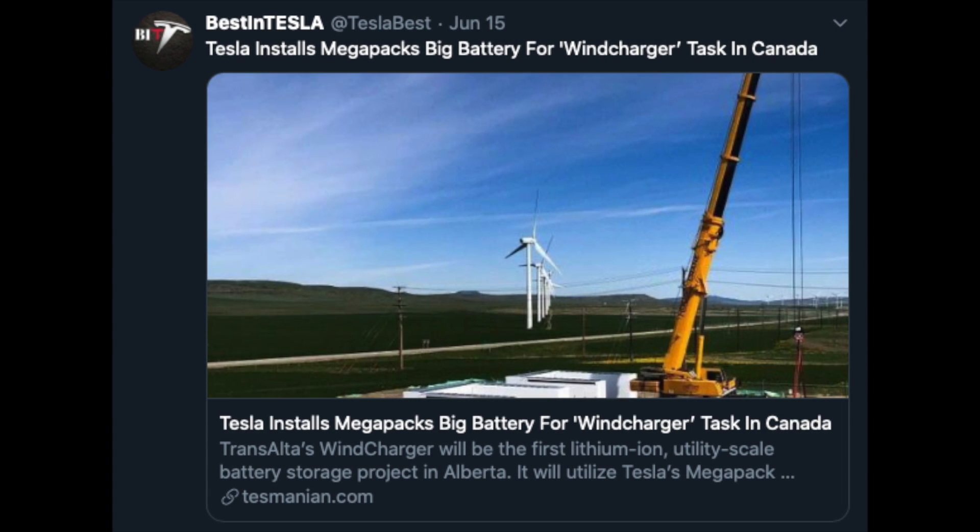Tesla is installing Megapacks — big batteries — for Transalta Windcharger tasks in Canada. Transalta Windcharger will be the first lithium-ion utility-scale battery storage project in Alberta, and it will utilize Tesla's Megapack battery technology, charging with electricity from Summerview Wind Farm. Yet another battery storage project from Tesla.